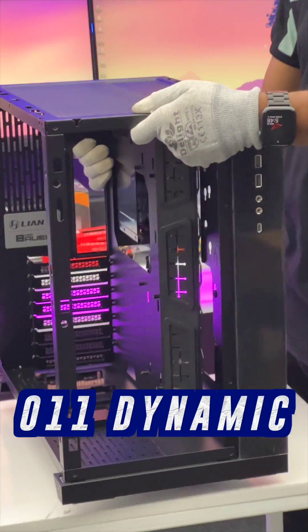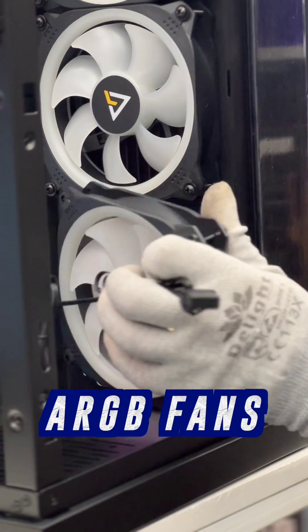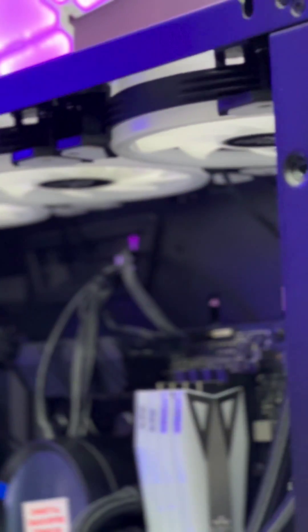And for the case, we went with the NZXT O11 Dynamic to complete the look. Complementing the NZXT, we put in nine ARGB fans, motherboard controlled and completely software synced.